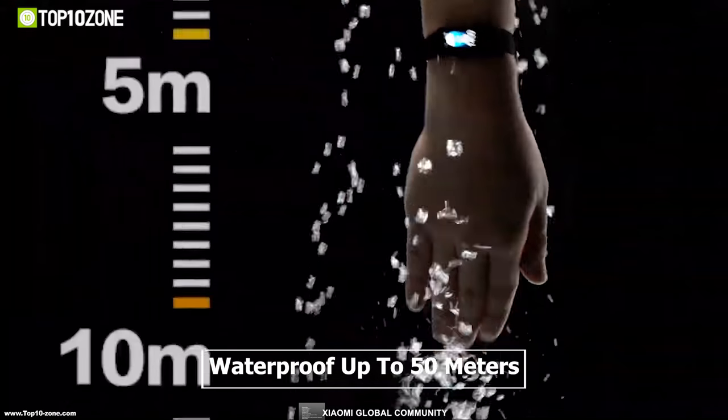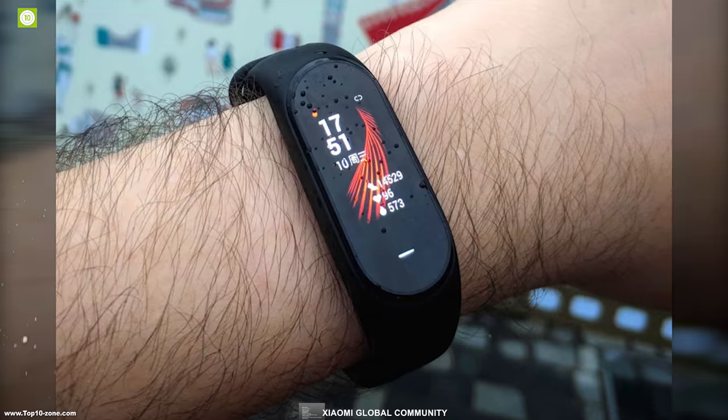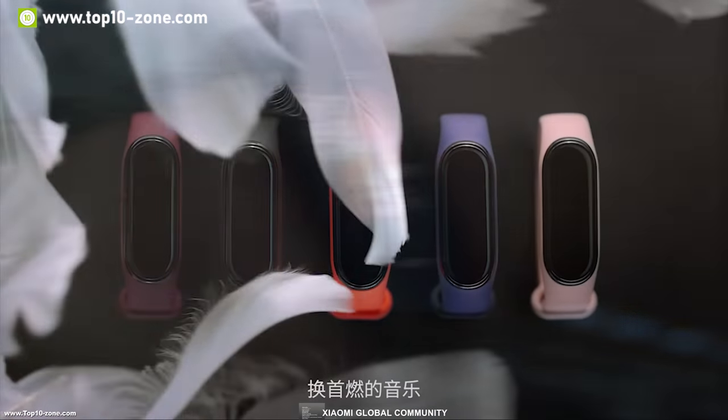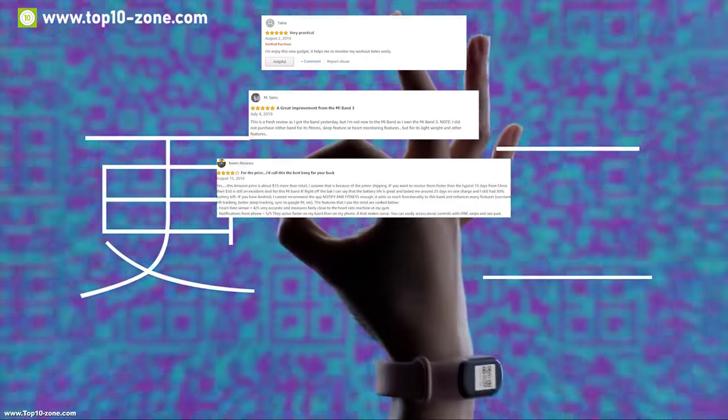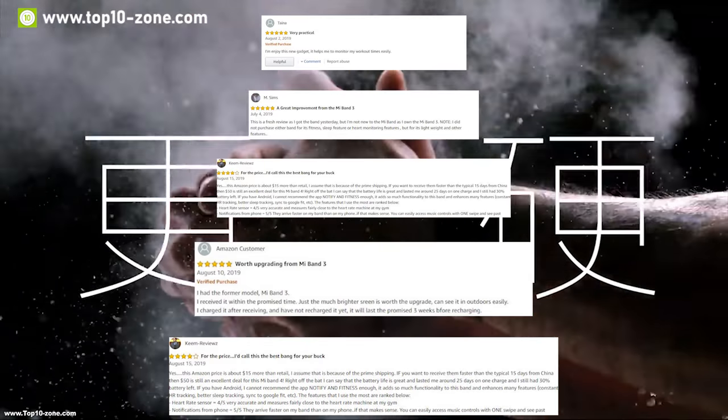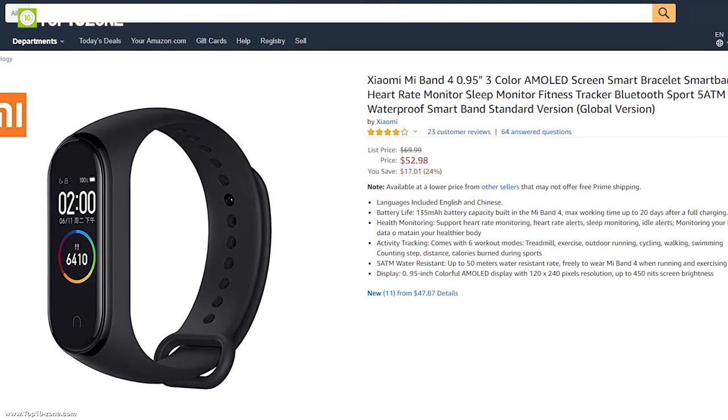This fitness tracker is waterproof up to 50 meters, enabling you to take it swimming or out in the rain. This tracker has earned good reviews and ratings from customers and you can get this product at around $60 on Amazon.